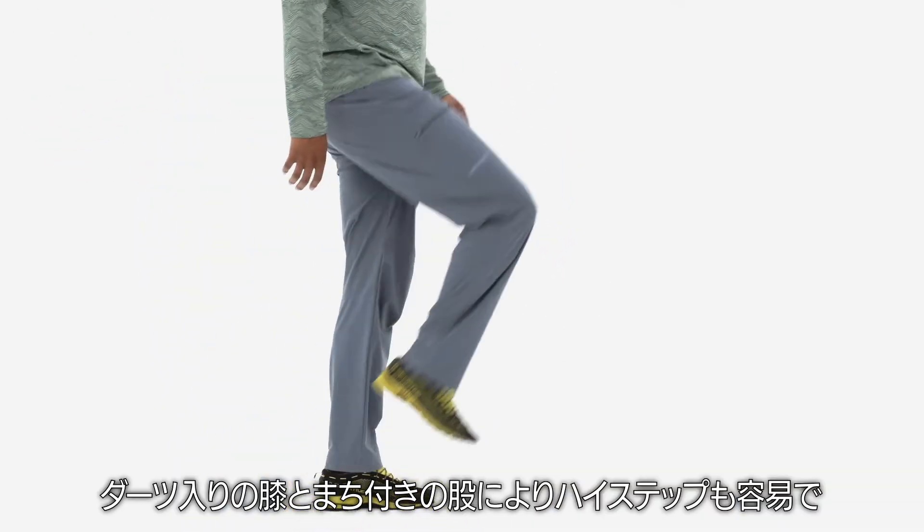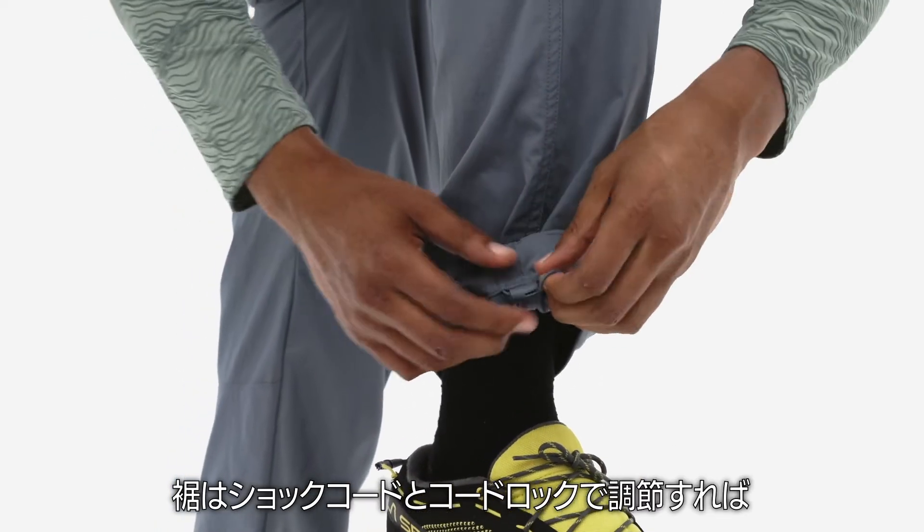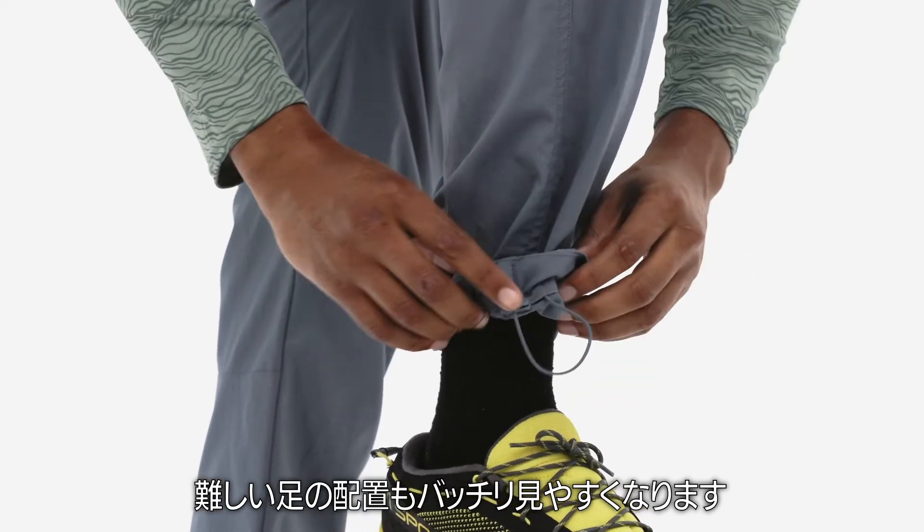Darting at the knees and a gusseted crotch make for easy high-stepping, and the adjustable cuffs have an ultra-low-profile shock cord and cord lock that are perfect for spotting tricky foot placements.